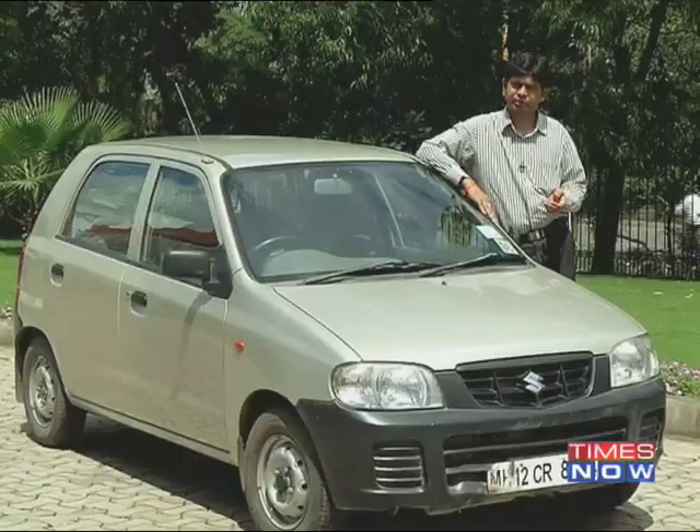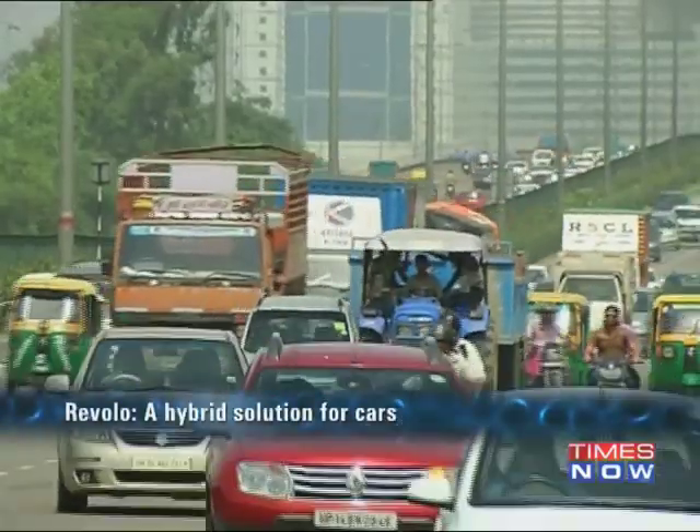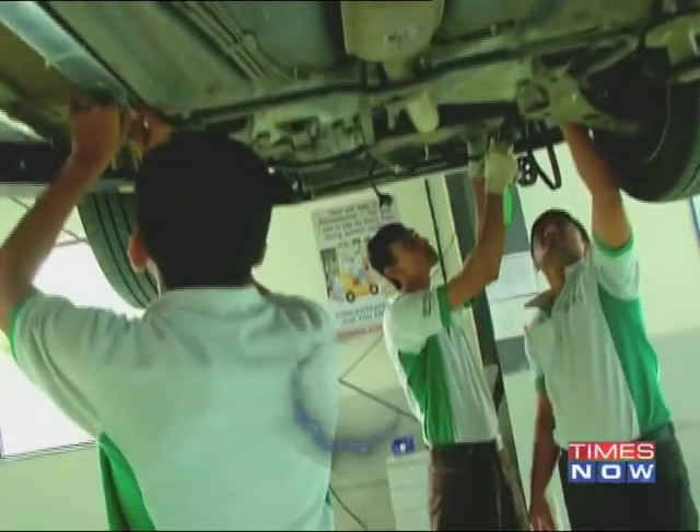And more than that, it is giving you a driving pleasure. The cost benefit which you get is phenomenal. At a time when the country is reeling under rising fuel prices, here comes a smart technology that could transform your cars into fuel-efficient vehicles.